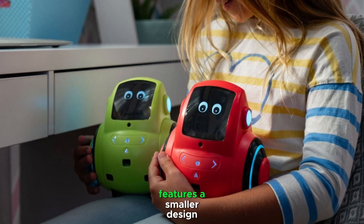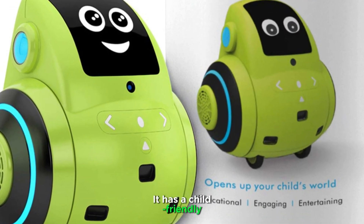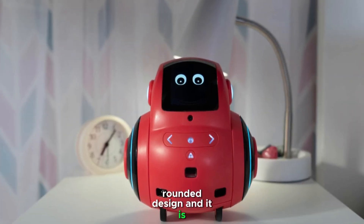Miko 2 features a smaller design with a 4.3-inch touchscreen. It has a child-friendly, rounded design and is lightweight.